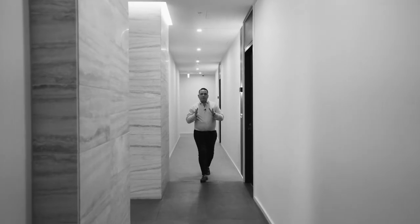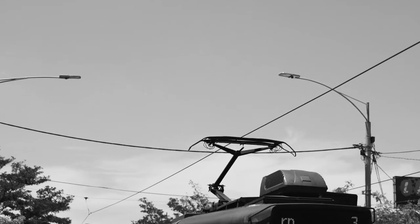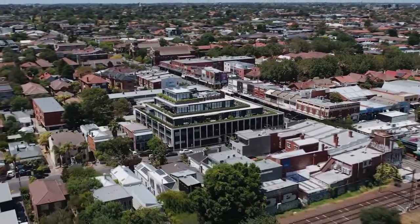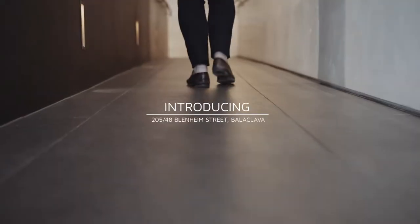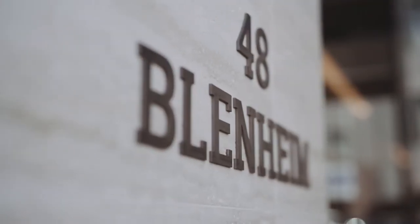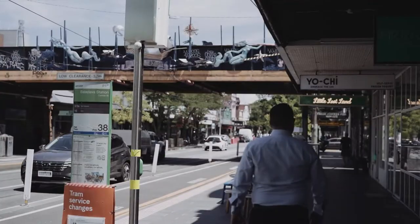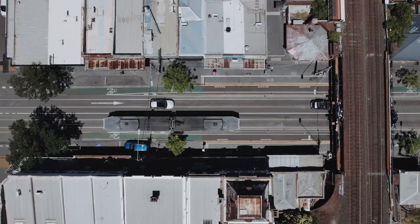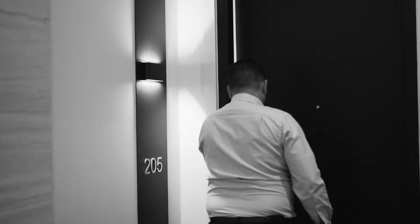Our new listing in the heart of Balaclava sets a new standard for prestige property in the area. Home lives here — this apartment is all about the Bs: from bespoke living to walking to the beach, to having Australia's best bagel shops on your doorstep. This apartment has it all.